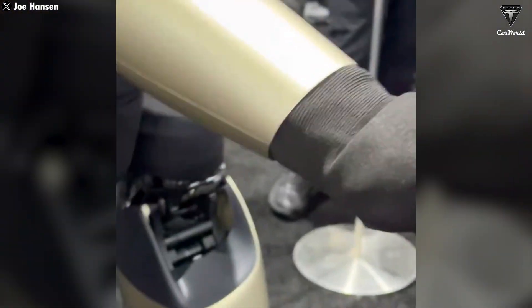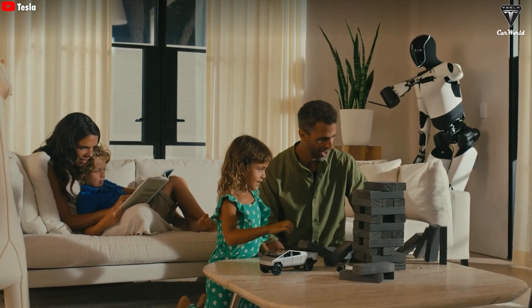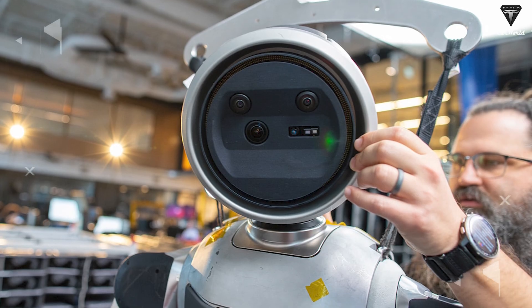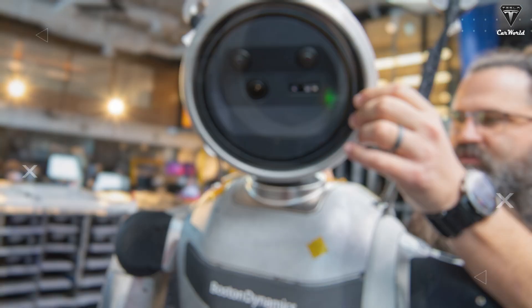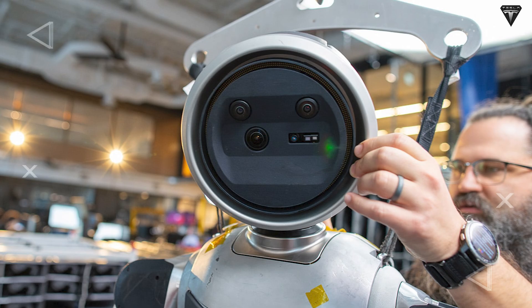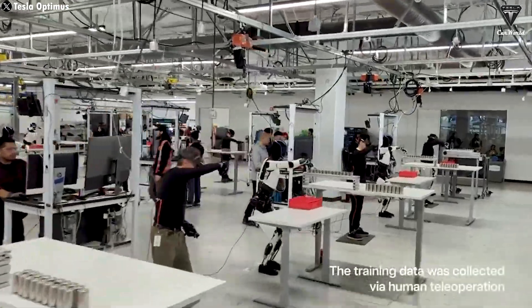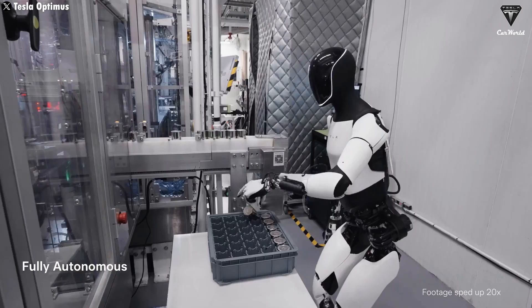The rise of humanoid robots like Atlas and Optimus is placing the global economy in front of a complex dual reality: robots are both job replacers and job creators. Running a fleet of Atlas or Optimus robots requires a massive workforce dedicated to mechanical maintenance, system programming, operational data analysis, and on-site safety supervision. As productivity surges thanks to automation, the cost of producing goods drops, stimulating consumer demand and expanding service-based industries like tourism, education, and healthcare — fields where human interaction, empathy, and creativity remain core values that machines can't replicate.